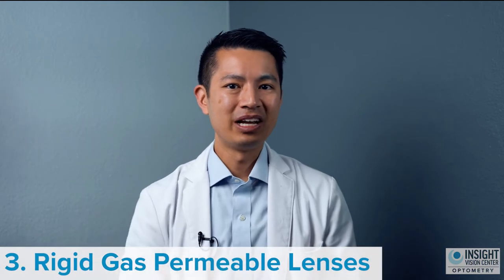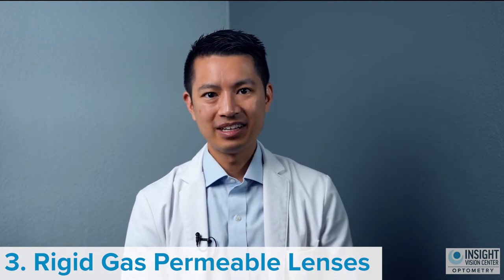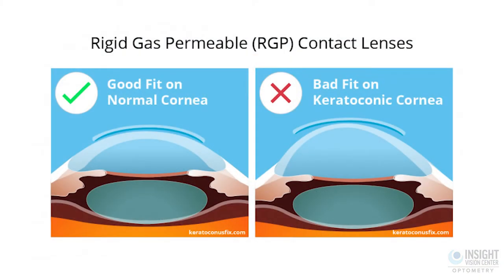The third best way of treating keratoconus is wearing rigid gas permeable lenses. We've been doing those for years. Corneal gas permeable lenses are usually the same size as the colored part of the eye when you look in the mirror. The beauty of wearing a hard contact lens is that your eye essentially takes the shape of the contact lens, not the irregular shape of your eye with keratoconus. So it corrects for the problem with keratoconus, which is that your eye is not the shape it should be to see clearly.